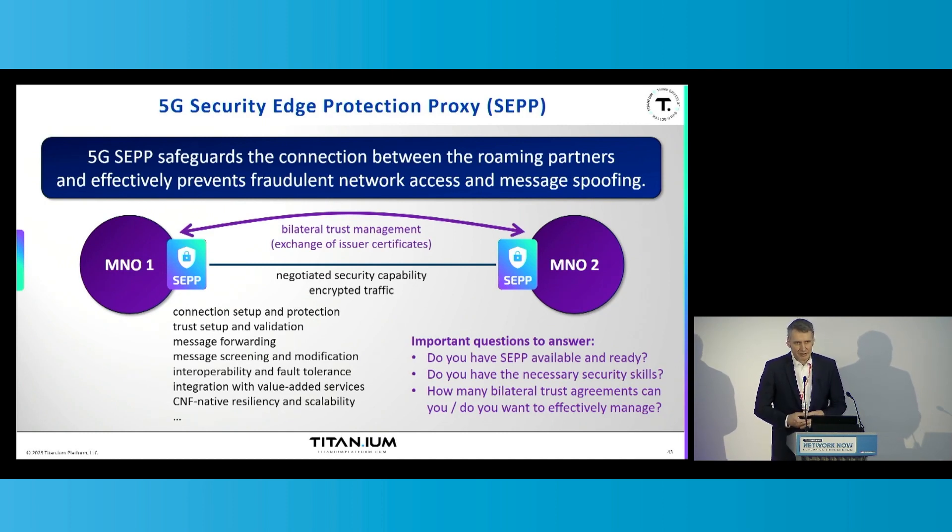Once all the secure connectivity and trust is in place, you can forward messages between the mobile network operators in a secure way. The SEPP can inspect any message it forwards and can modify the message on the fly — it can remove or add parameters. This is a great capability of the security edge protection proxy to increase fault tolerance between networks of different vendors that may have different product capabilities or a shortage in implementing some 3GPP functionality, which could otherwise result in a failure to establish the connection.